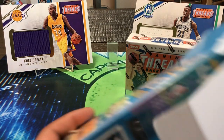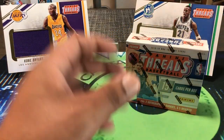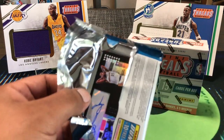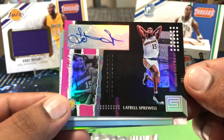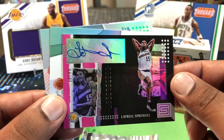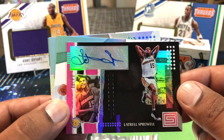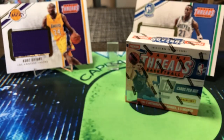Before we get into Threads, I did stop and grab a blaster of Status. I'm not gonna go through every pack, but we did get an auto — we got a Latrell Spreewell, 4 out of 25, for the Warriors. Really like this. Status this year stayed retail but they still included autographs of good players, good short-print stuff, numbered — it wasn't just all base and generic jersey cards. They went in pretty well on it.